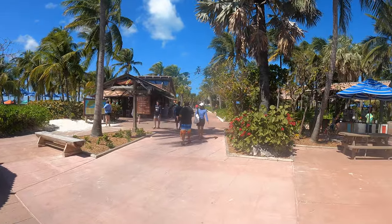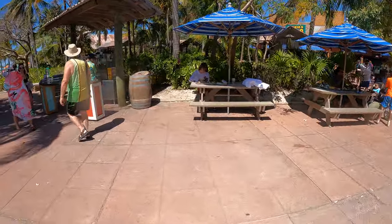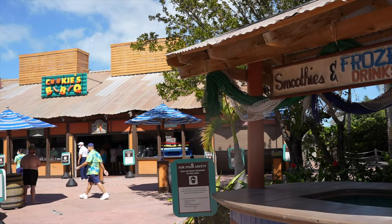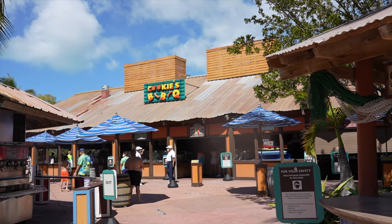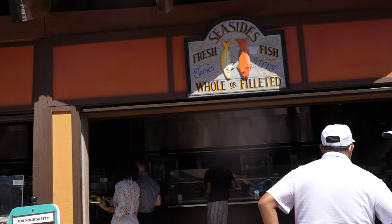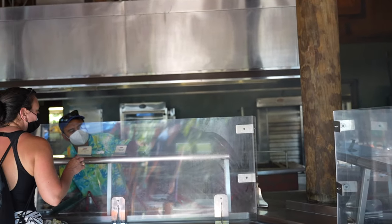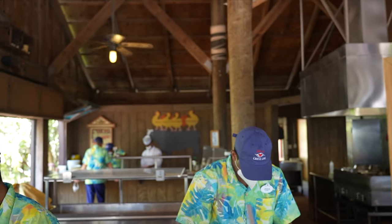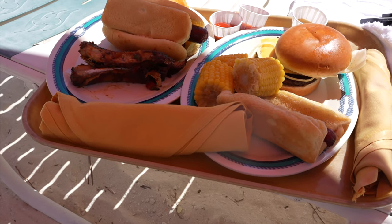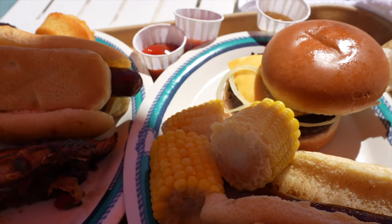Just ahead is the Conched Out Bar where you can pick up frozen drinks and alcoholic beverages. Here you will find the food area with an ice cream station, drink stations, and Cookies BBQ that serves up lunch from 12:30 to 2:00 p.m. Inside you will find salad, burgers, hot dogs, ribs, grilled chicken, and some desserts. There is plenty of shaded seating area to eat, but you can also take your food back to the beach. Just be sure to take your garbage and tray back after you're done.